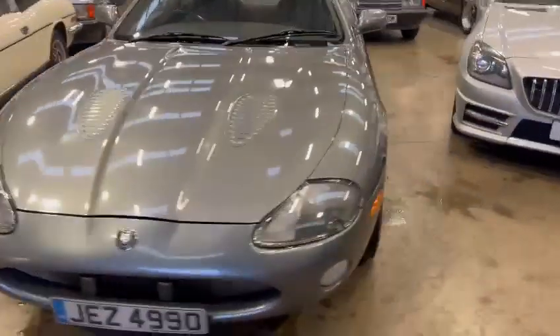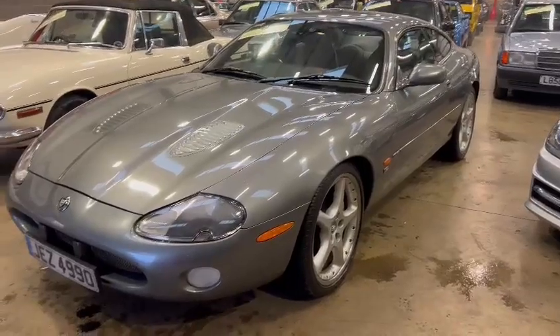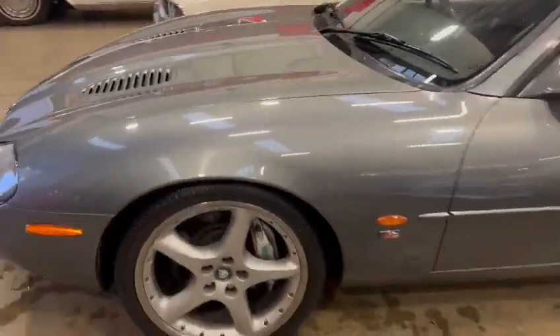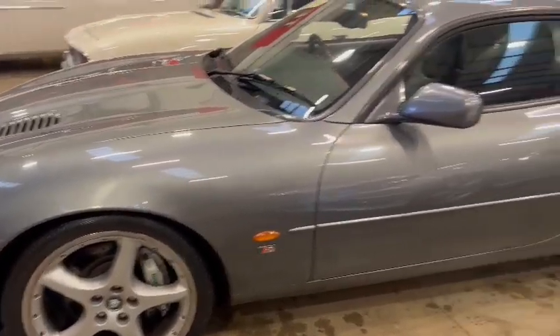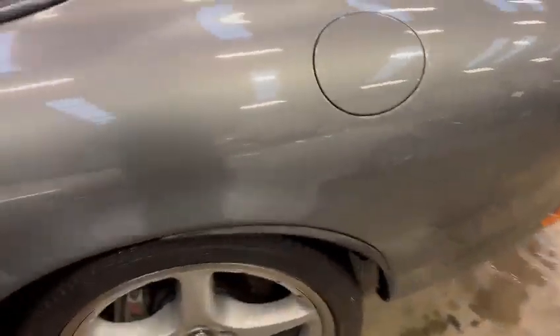Just been round taking a few photographs for you. All in all, looks pretty good — tidy enough round the arches, minimal stone chips and bits and pieces on that lower valance and bonnet, nice and clean down this passenger side, wheels and things nice and tidy.